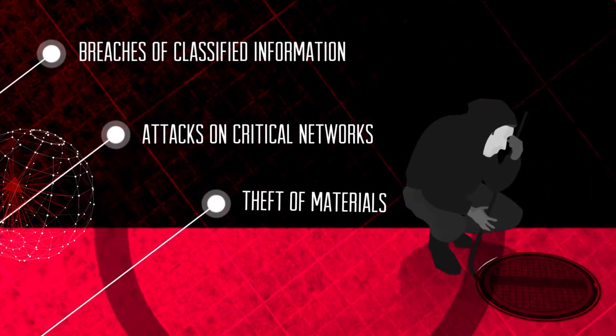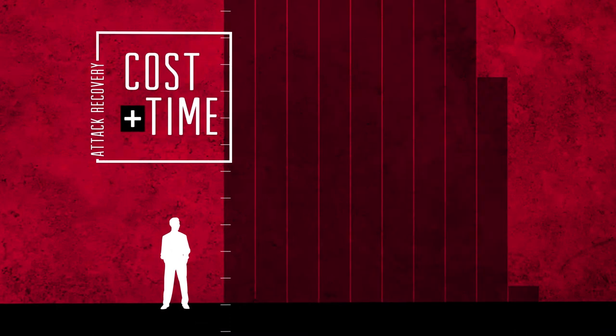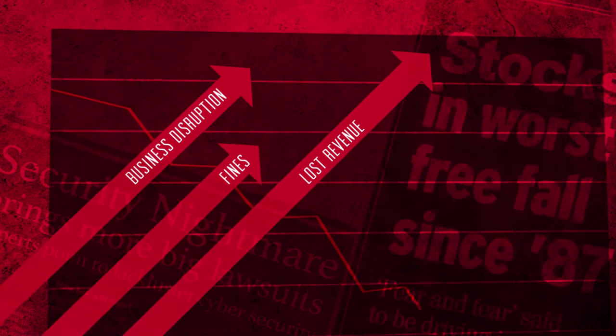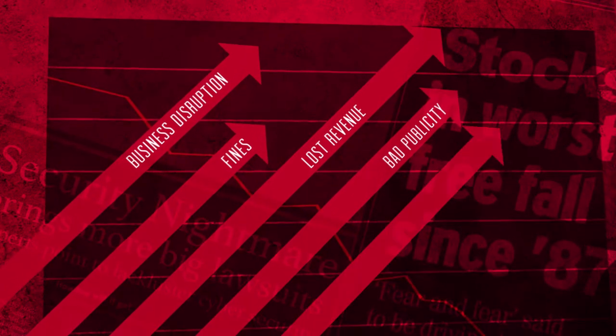The cost and time to recover from an attack can be staggering, resulting in business disruption, heavy fines, lost revenue, bad publicity, and even losses.